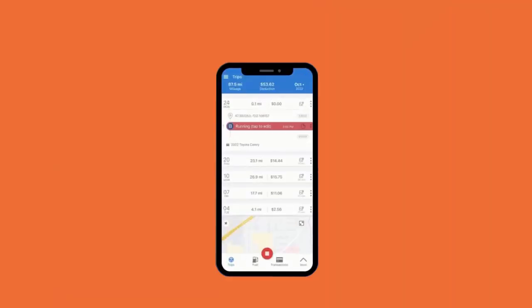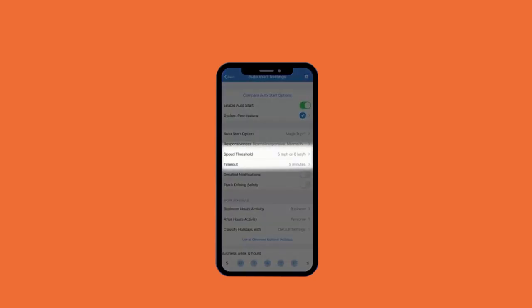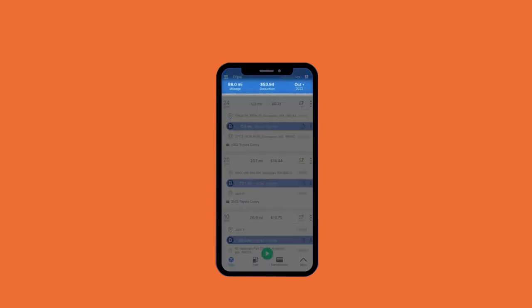Third is Triplog. Triplog offers a ton of features, making it perfect for small to medium-sized teams. It has GPS tracking, Bluetooth auto-start, and manual options. It also includes route tracking with breadcrumbs and expense management for tracking fuel and receipts. Privacy settings ensure tracking happens only during work hours. The downside? Its interface can feel overwhelming for new users.